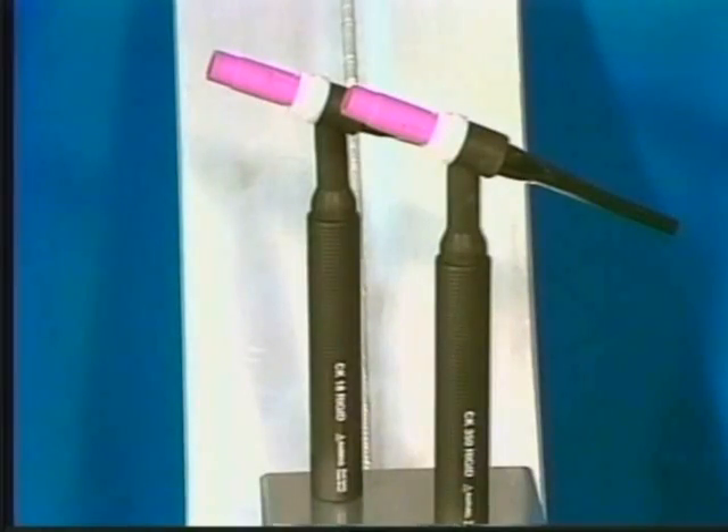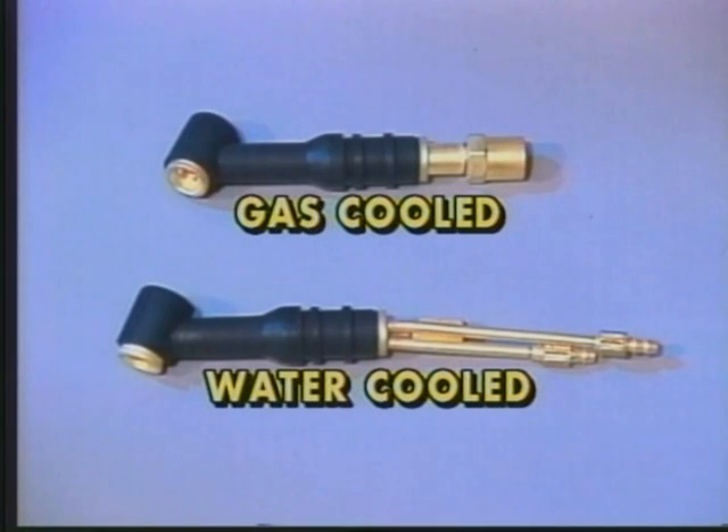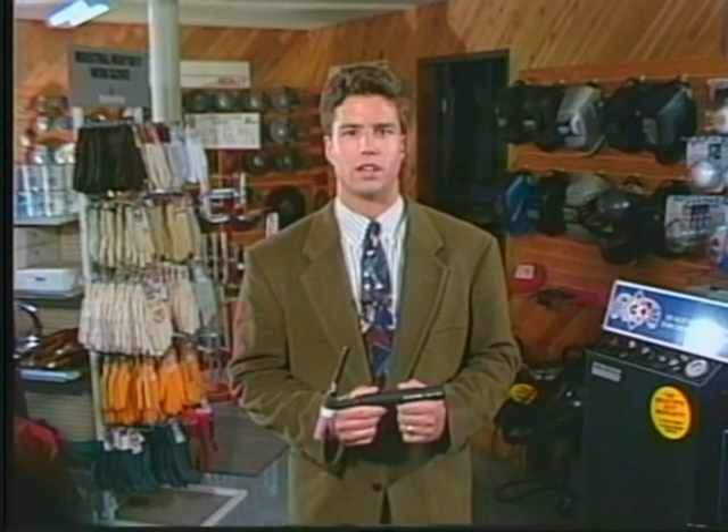Choosing the right TIG torch requires actually little understanding about the process itself. However, a basic understanding of the TIG welding application provides you with the information necessary when ordering the right parts for the right job. When you buy a TIG torch, what you are paying for is quality and service life. The most popular torch designs are based on original designs and have become the industry standard. These designs include a 2-series or small-style torch head or a 3-series or large-style torch head. TIG torches may be either water or gas cooled, depending on the amperage rating desired. Saving time means saving money, and saving money means more profit.